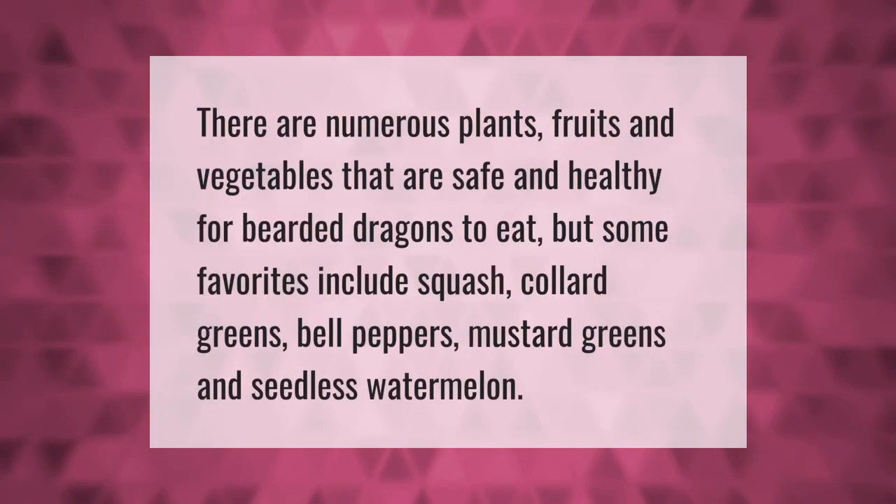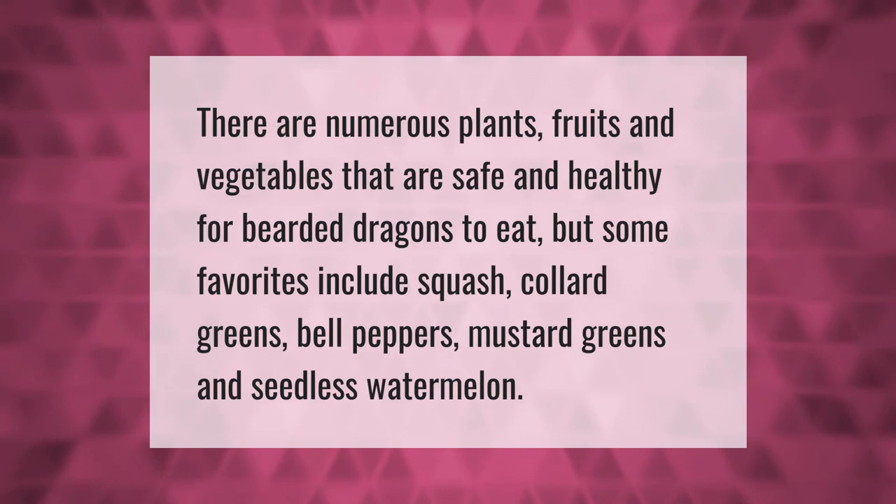There are numerous plants, fruits, and vegetables that are safe and healthy for bearded dragons to eat. Some favorites include squash, collard greens, bell peppers, mustard greens, and seedless watermelon.